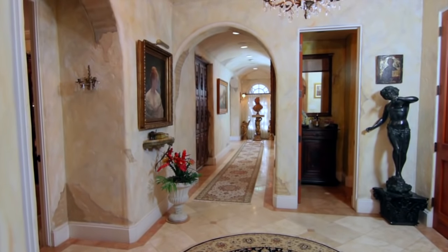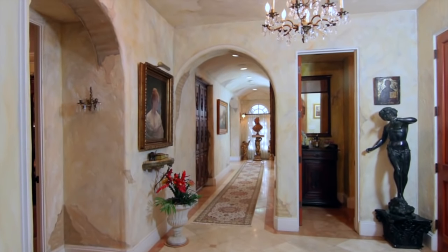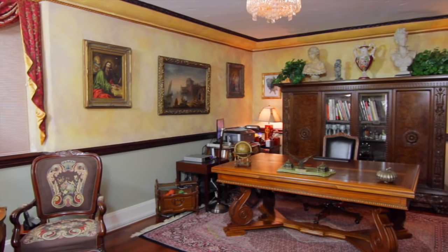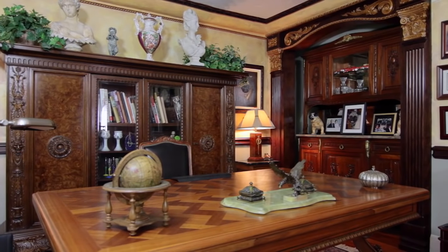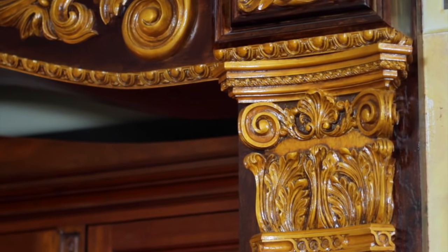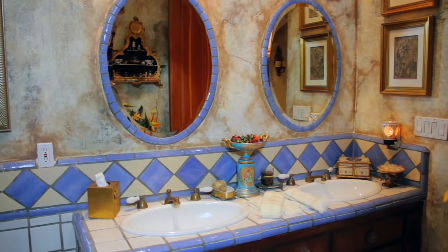High ceilings and stone floors in the long hallway lead gracefully to the five opulent bedrooms. You'll be inspired to great things in the richly appointed office with ornate wood furnishings, anchored by a solid wood Renaissance-era desk. The room is wired for all your technology needs, while the artful decor appeals to your creative side. The office also has its own elegantly decorated bathroom.